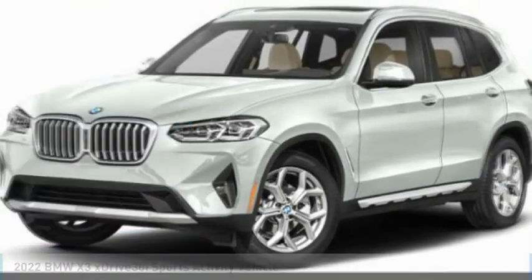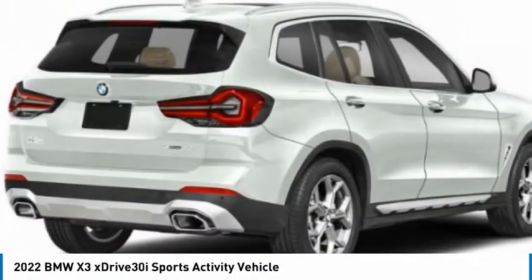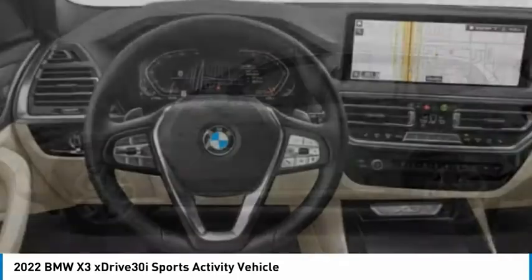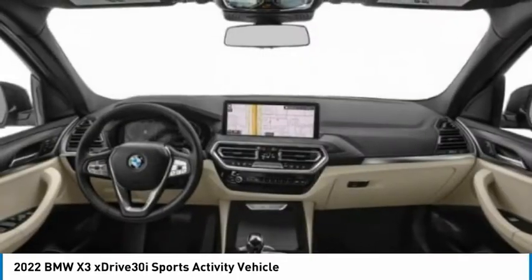In the 2022 X3, BMW X3 builds on the success of the original by developing its core competencies while adding new technology to establish new benchmarks for agility, efficiency, and comfort.